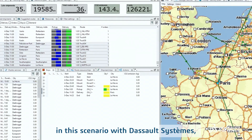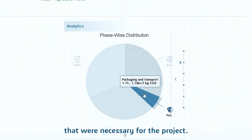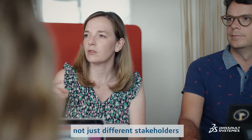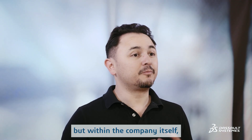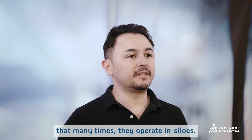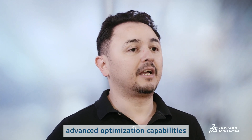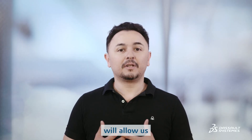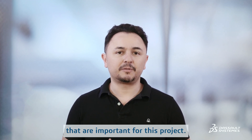Smart logistics is a solution we used in this case from Dassault Systems, and it combines a different set of capabilities necessary for this project — from enabling collaboration between different stakeholders, businesses, and companies, but also within the company itself where teams many times operate in silos. It enables all the different options and possibilities that only advanced optimization capabilities will allow us to make much better decisions according to the KPIs that are important for this project.